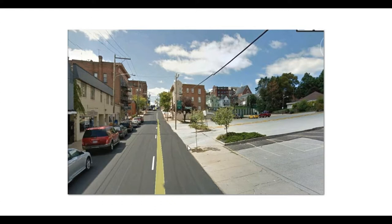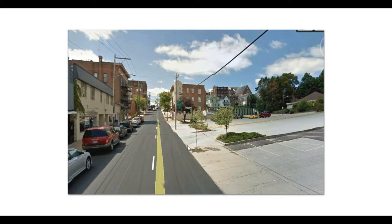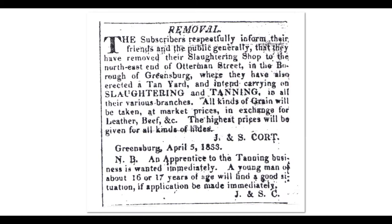This shows us that same territory as it is today. We're looking up Otterman Street. This building right here is where the tannery was, and they had their tan yard going up this way. This shows Joseph and Simon Court going out of business as a slaughterhouse and starting up their business on Otterman Street as a slaughtering and tanning business — this was 1833. They stayed in business there until 1851, at least Simon Court did, when the tannery was sold to Daniel Reamer.